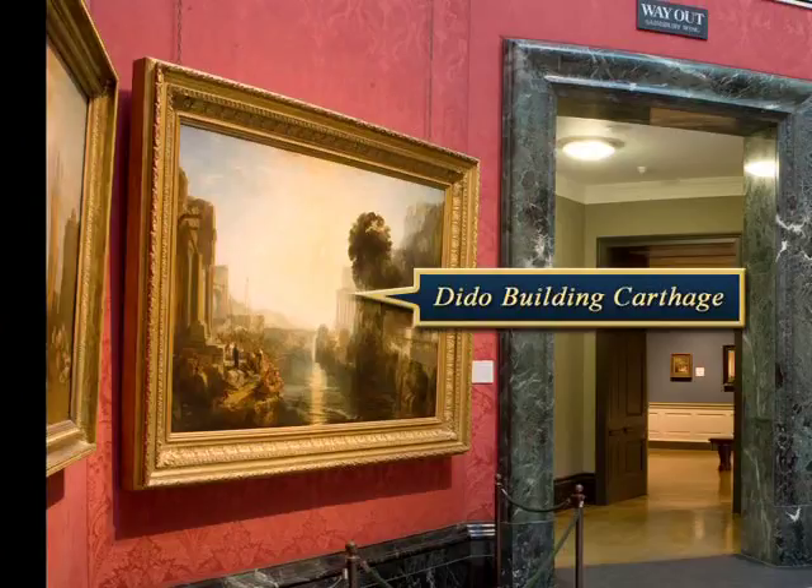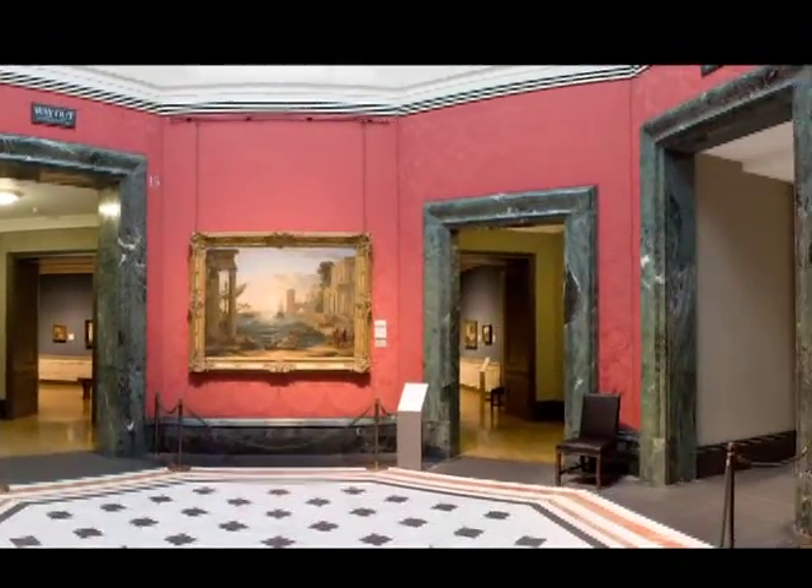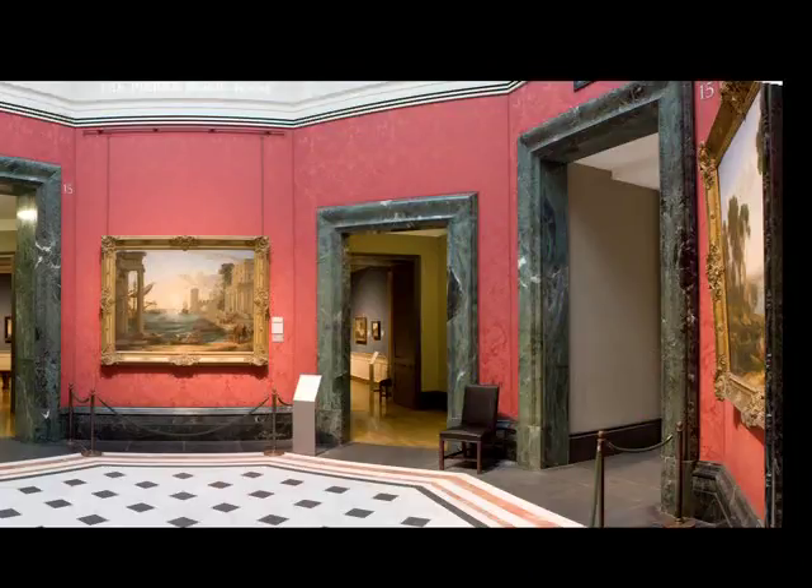Turner never sold this painting, keeping it in his studio until his death. Over a period of years he had decided to bequeath a significant number of his paintings to the nation, but in his will he stipulated that Dido Building Carthage and another painting, Sun Rising Through Vapor, would have to be hung at the National Gallery with two Claude paintings from the Angerstein Collection — The Embarkation of the Queen of Sheba and Landscape with the Marriage of Isaac and Rebecca. Another part of the will stipulated this had to be done within the first year after his death or the gallery would not be allowed to keep his paintings. The will was disputed, but the executors nonetheless allowed the two paintings to go to the National Gallery less than a month before the deadline would expire. The gallery obtained official title in 1856, after a suit by Turner's relatives contesting the will had been settled.